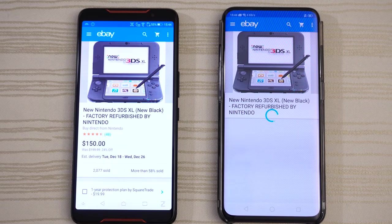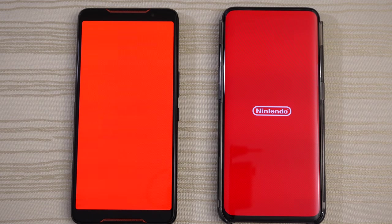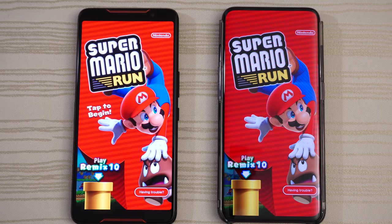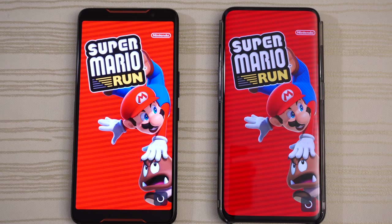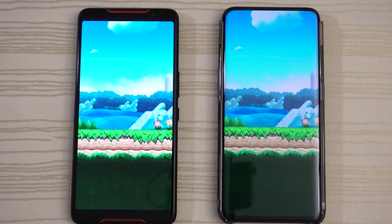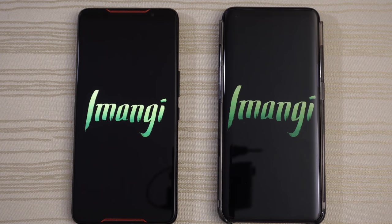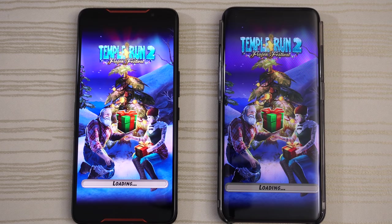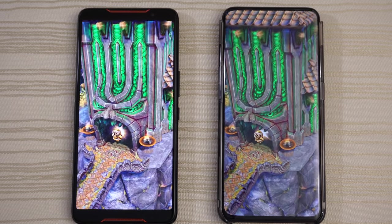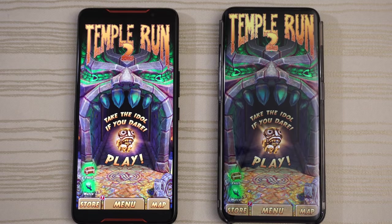Super Mario Run — loading on both, and give this to the Find X. ROG phone is slightly faster running the game though. Temple Run 2, Frozen Festival — loading on both, very close. I think the ROG has the edge, and give this to the ROG.